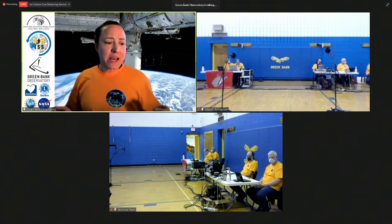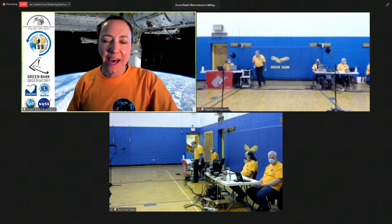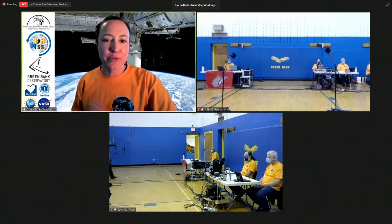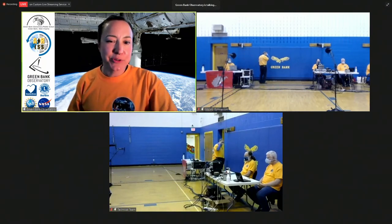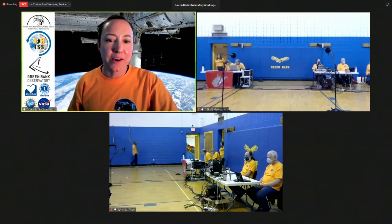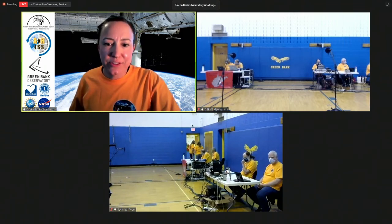Let me tell you what you're going to expect to see today. We have a series of videos explaining how this process works — how we're actually going to be making contact with the International Space Station using amateur radio technology. We're also going to see some awesome videos that some special folks sent to wish our students here at Green Bank Elementary School good luck. Green Bank Elementary and Middle School is one of a handful of schools in the world each year that has the opportunity to talk to an astronaut on the International Space Station. So let's check in and see where the ISS is right now.